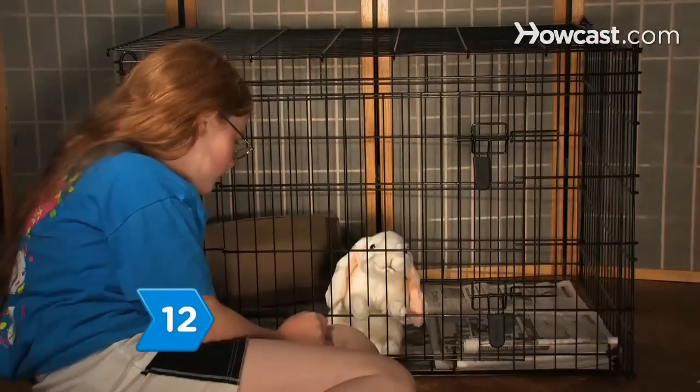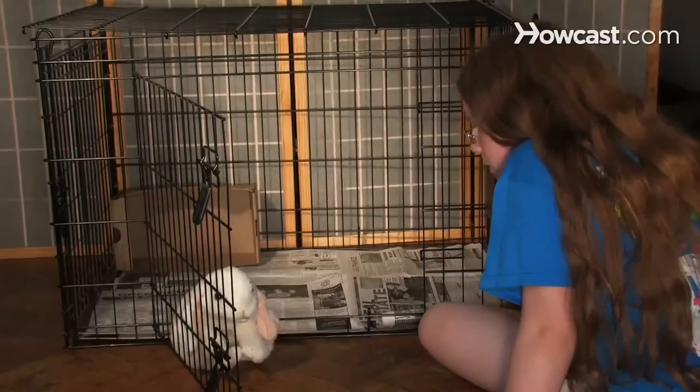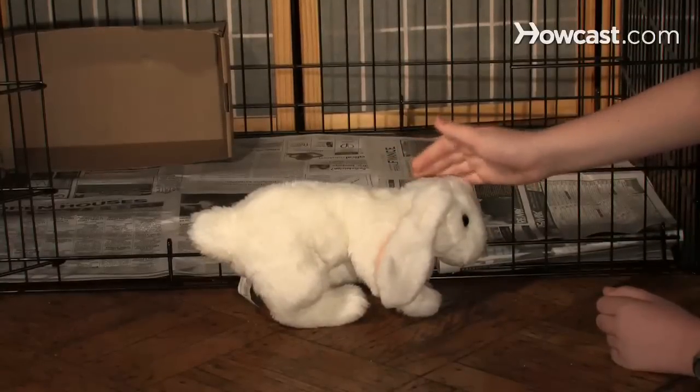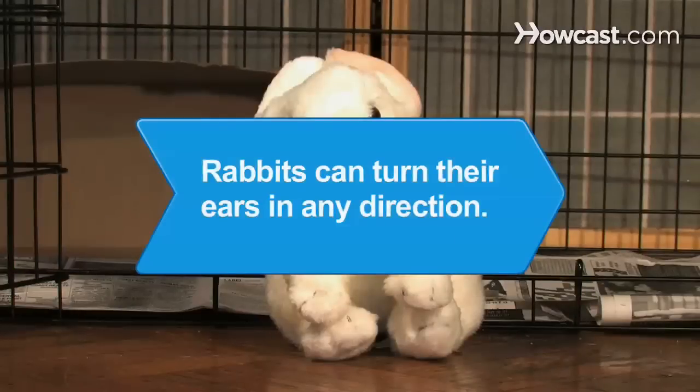Step 12. Repeat the bunny bonding sessions once or twice daily until everyone is comfortable. Most rabbits need at least three or four hours of daily exercise outside their cages, so your kids will have plenty of chances to interact with their new bunny buddy. Did you know? Rabbits can turn their ears in any direction — a fun thing for you and your children to watch together.